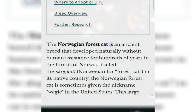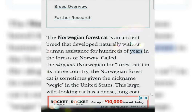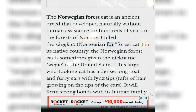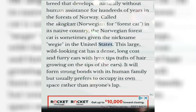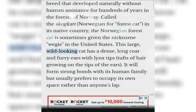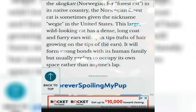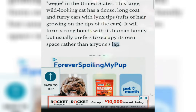The Norwegian Forest Cat is an ancient breed that developed naturally without human assistance for hundreds of years in the forests of Norway. Called the Skogcat, Norwegian for Forest Cat, in its native country, the Norwegian Forest Cat is sometimes given the nickname Wedgie in the United States. This large, wild-looking cat has a dense, long coat and furry ears with lynx tips — tufts of hair growing on the tips of the ears. It will form strong bonds with its human family but usually prefers to occupy its own space rather than anyone's lap.